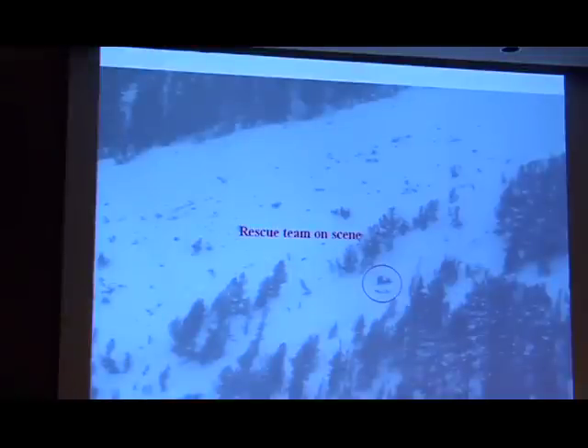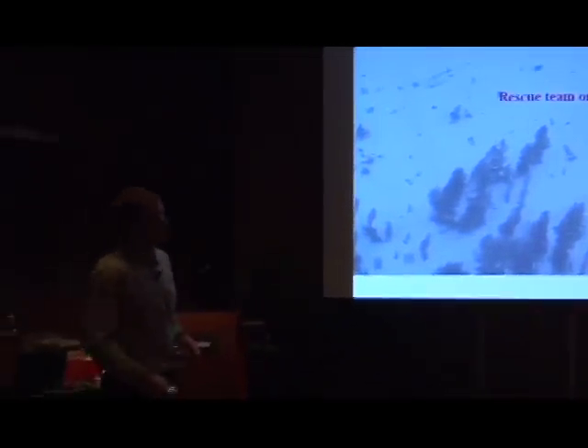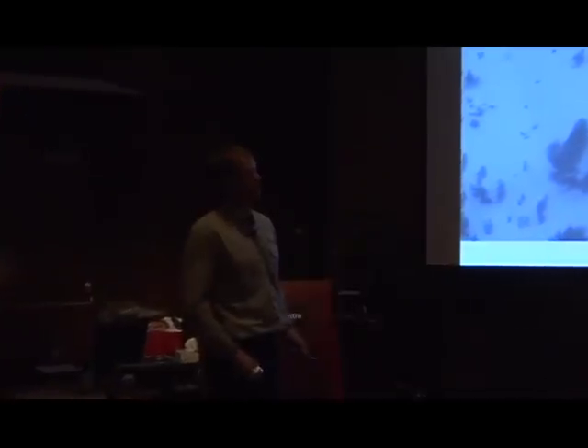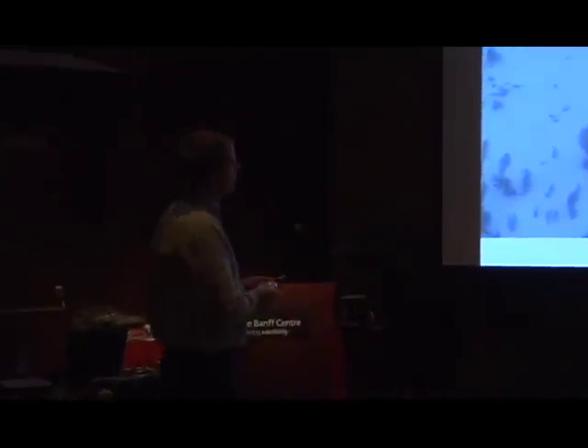This is the rescue team on scene. If you look at that line there, it's pretty shallow — not steep at all. It's a little bit of an oblique angle, but probably no more than 20 degrees. So what were the optimal angles for an avalanche again? Where they were, you probably couldn't have triggered an avalanche. The other point is the terrain choice — they were right along the side.